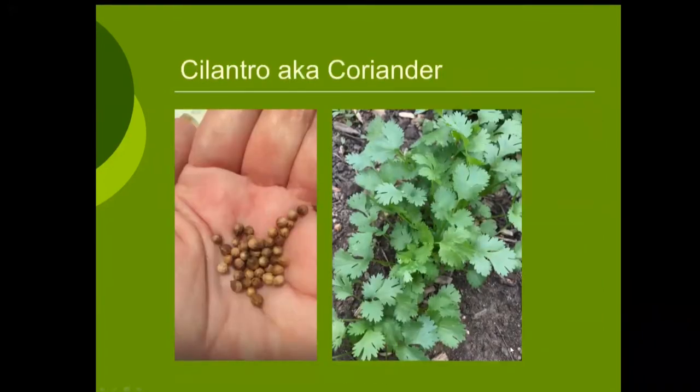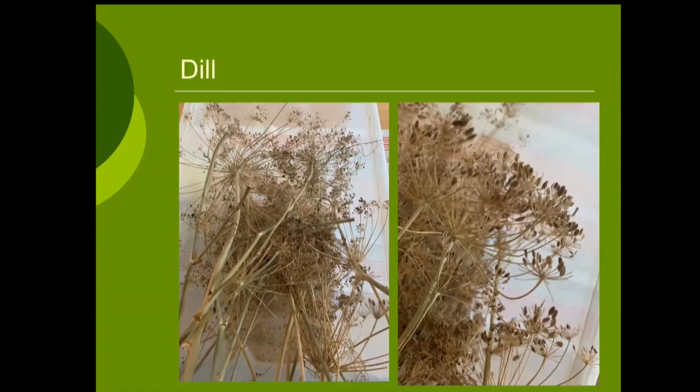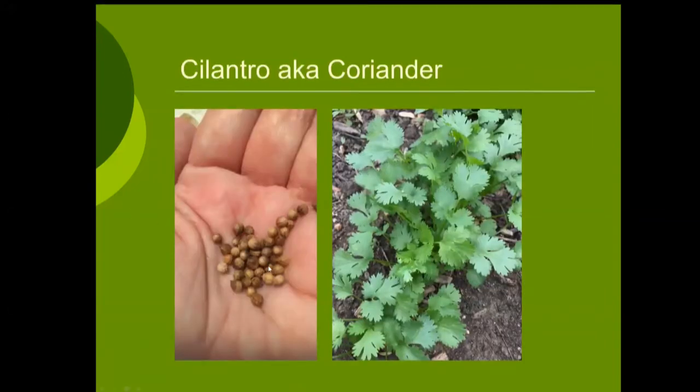Cilantro: this is fresh cilantro on the right and the collected cilantro seed — also known as coriander — on the left. A lot of people aren't fans of cilantro, but you might still want to grow it for the coriander seed. Here in America, we refer to the plant as cilantro and the seed as coriander. It's a yummy seed in itself. And dill seed is also edible, great for pickling — but do save some seed back for next year and to trade with others.